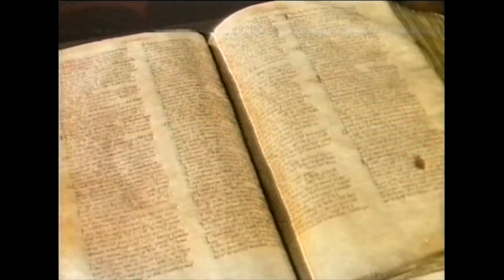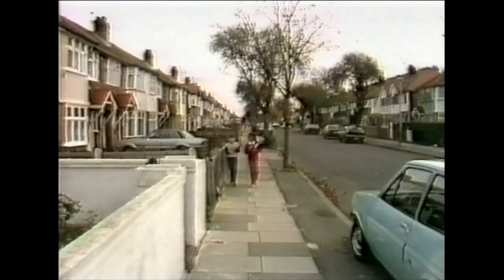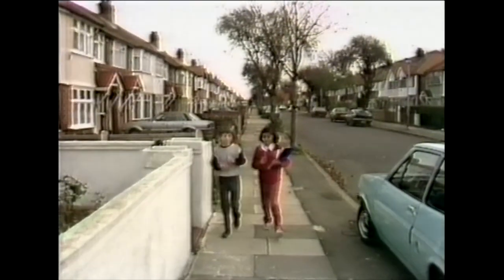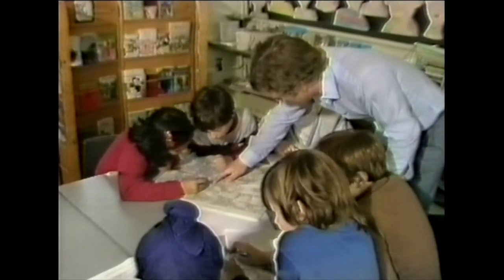Today the discs went on show for the first time. Roger Finn reports. The first survey of Britain was the Doomsday Book, made in 1086. Two years ago, school children from 14,000 schools helped to collect information about their local areas for the second Doomsday Project.